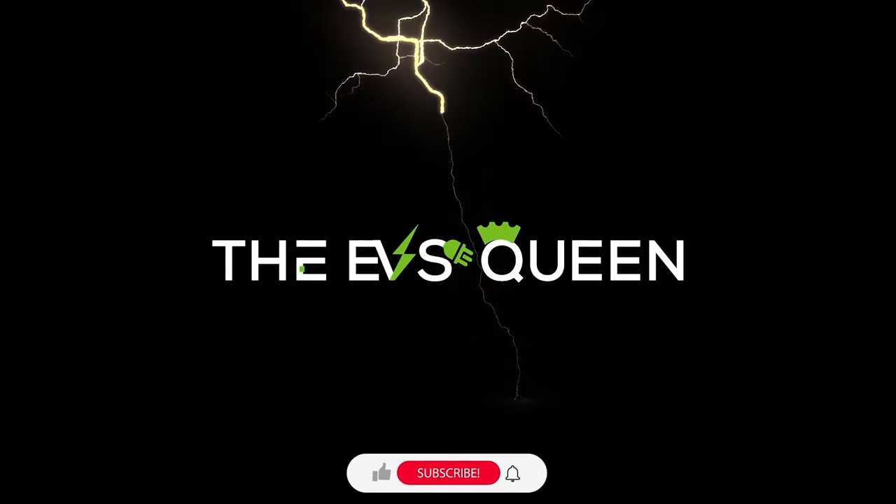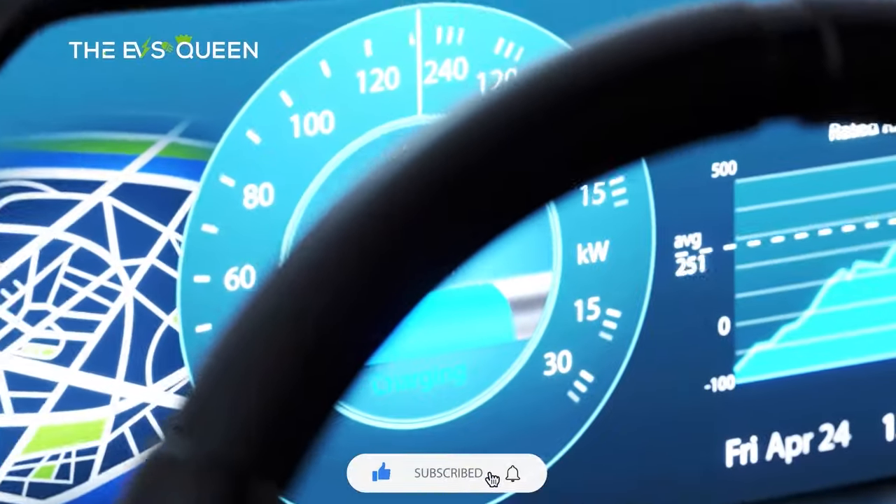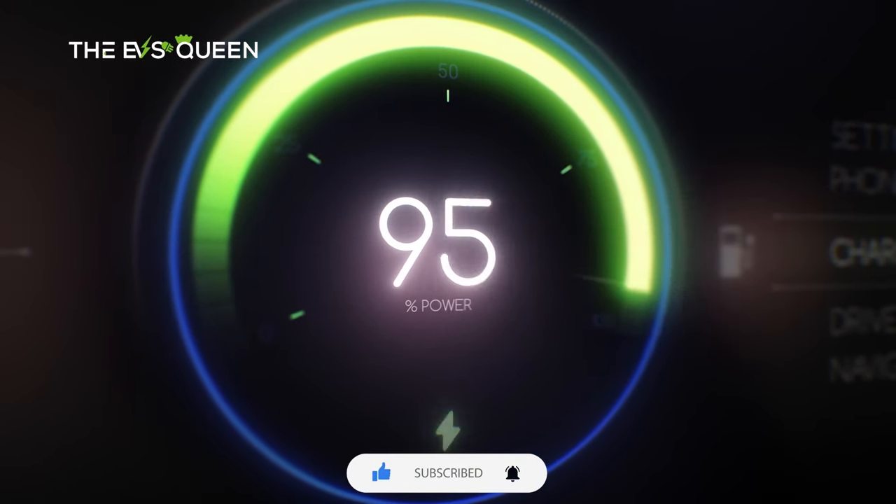Hello dear viewers, welcome back to EV's Queen. We are growing every day with the support from all of you. Subscribe to know more about electric mobility — we provide the most recent and updated news every day.